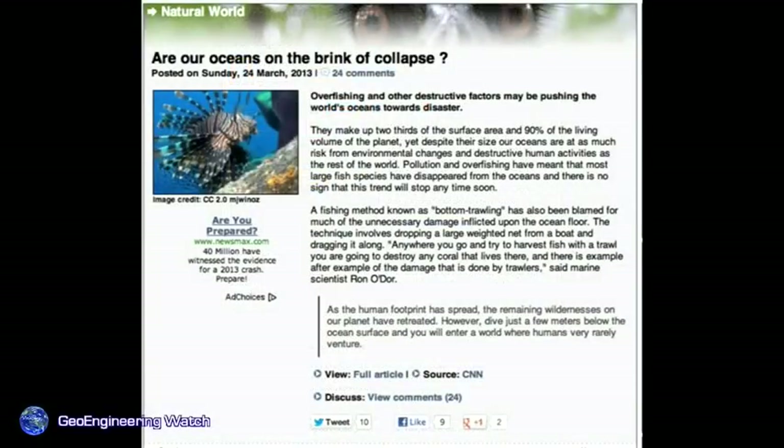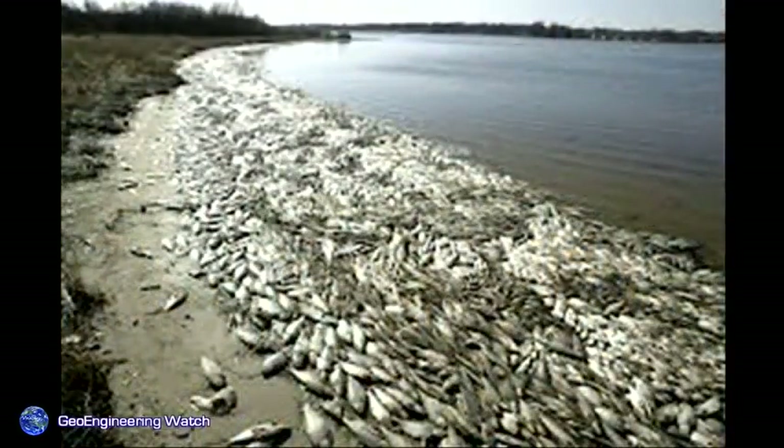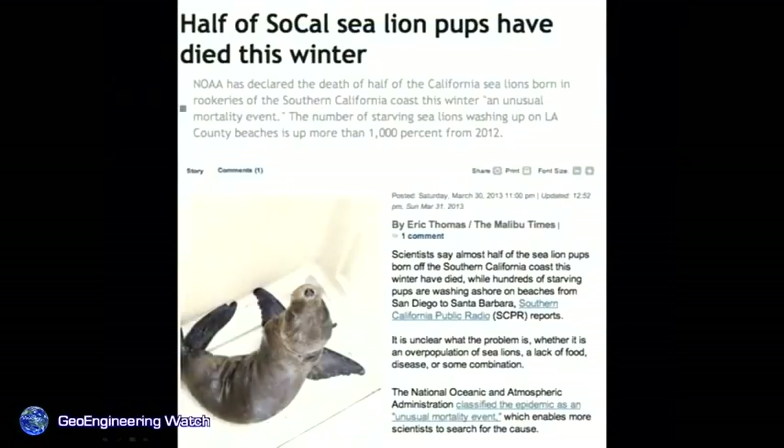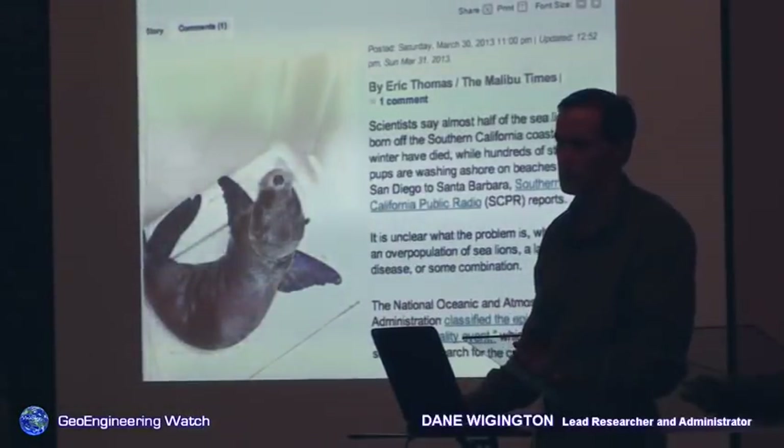Our oceans are on the brink of collapse — these articles are out there for anybody who bothers to look, because our mainstream media is too busy telling us when the next episode of American Idol is on. Massive fish die-offs are occurring around the globe as we speak. Half of Southern California sea lion pups died this winter. Thousands are dying and washing up on the beach — they simply have nothing to eat. Although radiation from Fukushima has been implicated in some of this, much of the rest is simply a lack of food. These events will not be hidden much longer.